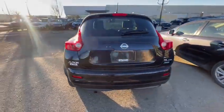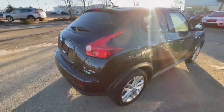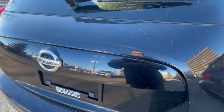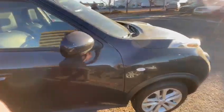Hey, Kyle Victor from Rally Subaru here. Just wanted to send you a little walk-around video of the Nissan Juke so you get a really good idea of what it looks like and any imperfections that I could find on the car. Notice a little bit of a scratch right there on the back.